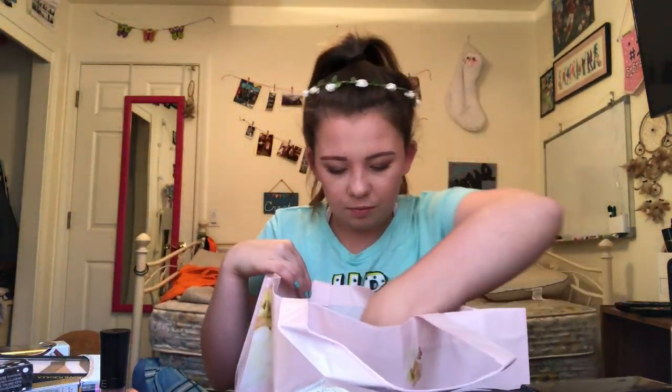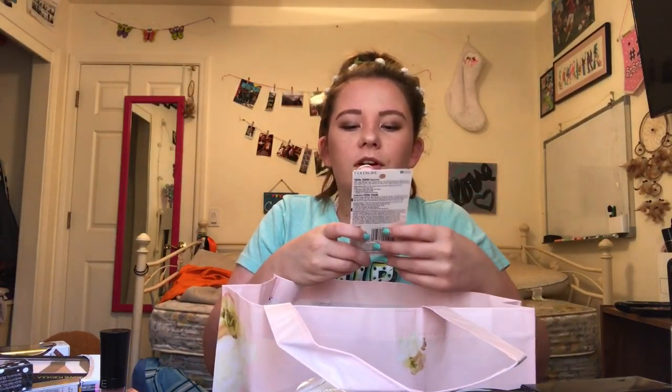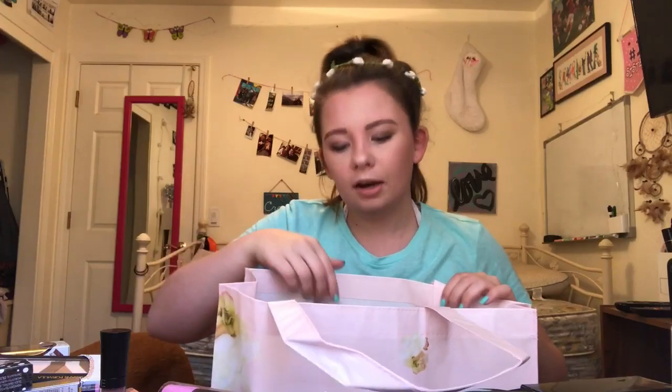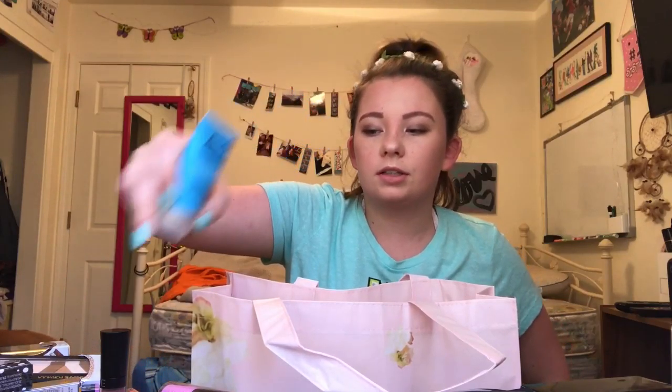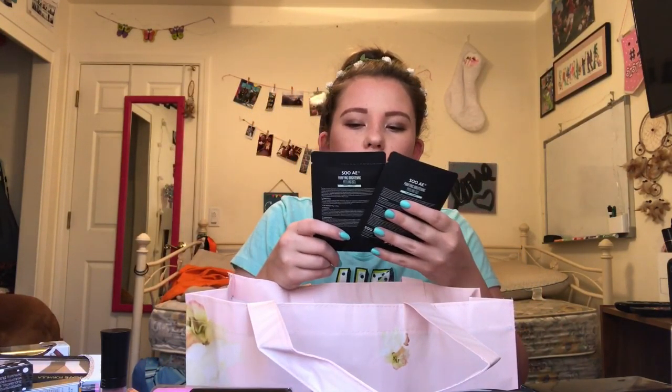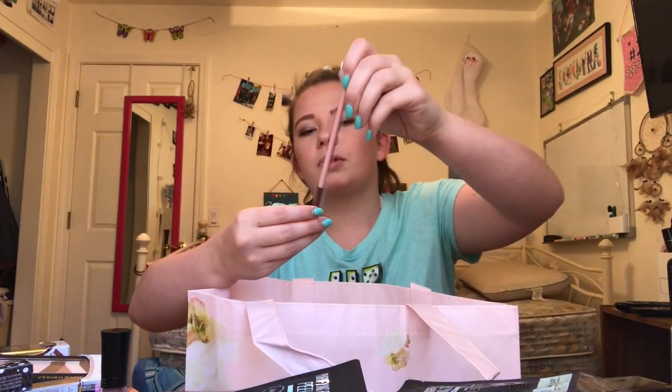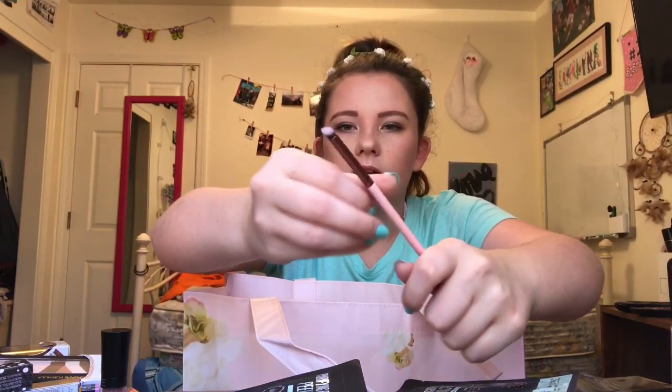I also got a pop socket from Tattoo Junkie, which is really cute. From Cover Girl I got the Total Tease mascara. From Pop we got a purple and a black eyeliner. From Skin Fix we got a full foaming oil cleanser. From the same place we got two peeling purifying brightening gel masks. From Essence I got an all about candies eyeshadow palette.